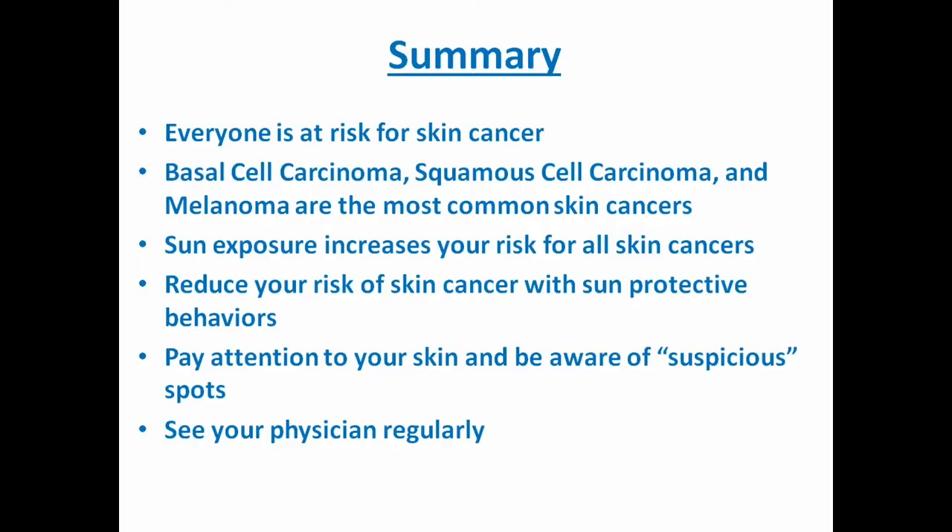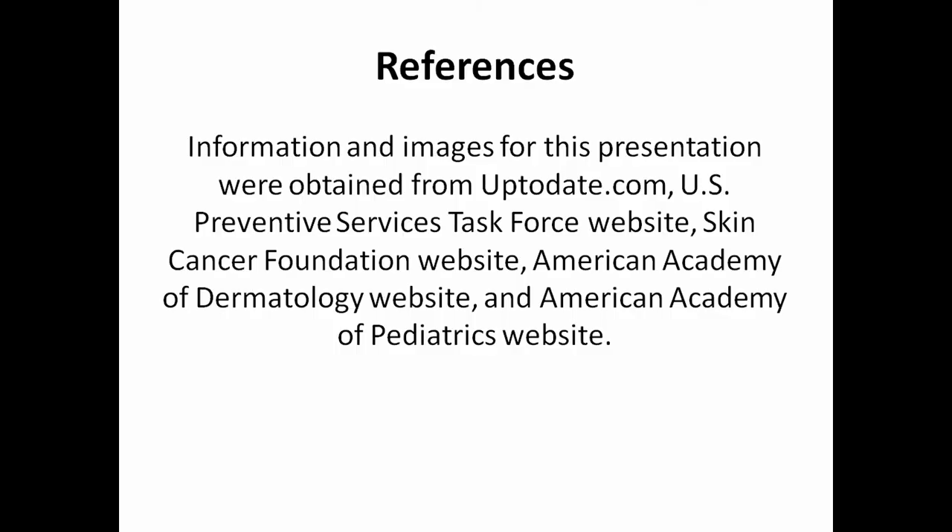In summary: everyone is at risk for skin cancer. Basal cell, squamous cell, and melanoma are the most common forms. Sun exposure increases your risk for all skin cancers. To reduce your risk, you want sun protective behaviors and to pay attention to your skin. Be aware of suspicious moles — if you think something looks ugly or wrong, have it checked out. See your doctor regularly. Information sourced from UpToDate, the U.S. Preventive Services Task Force, the Skin Cancer Foundation, the American Academy of Dermatologists, and the American Academy of Pediatrics.